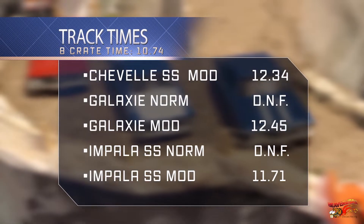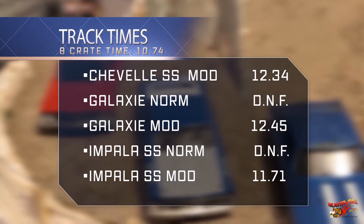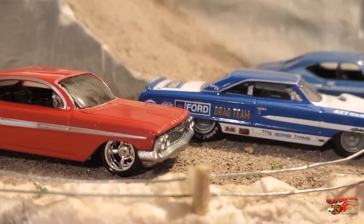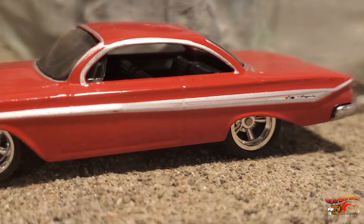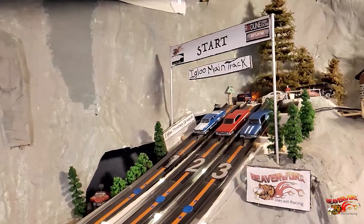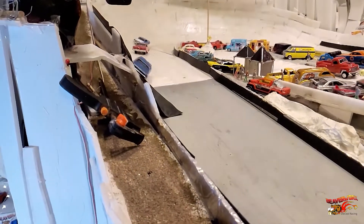Overall, the closest time to the 10.74 delivered by the 8 Crate is the Impala SS with an 11.71 — that was impressive. No surprise with the unmodified DNFs. As for our modified real racers, we are happy with the results, showing there is still a use for real riders in the diecast racing scene. And we know you all want a taste of that, so here it is — all three of our featured real riders head to head to head for one shot down the track, just for fun. There's a mess in the corner as usual.